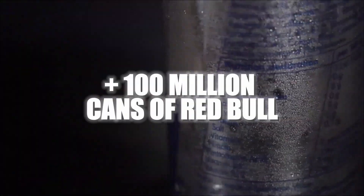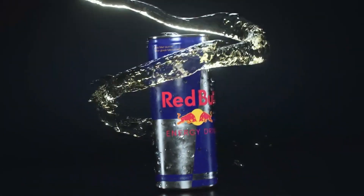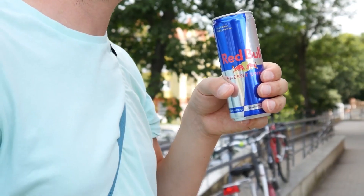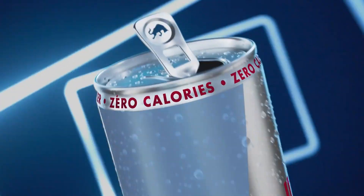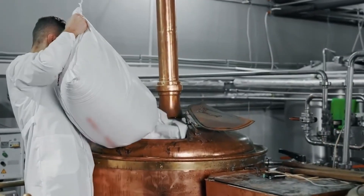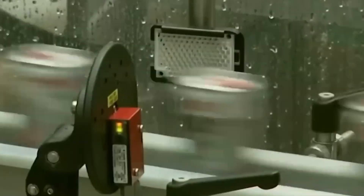More than 100 million cans of Red Bull are consumed worldwide every day. Its unique flavor, the bubbling explosion in your mouth, and that jolt of energy that wakes up even the most tired person have made it the most popular energy drink on the planet. But how is it actually produced? Is it true that its secret formula is full of hidden chemicals and additives?